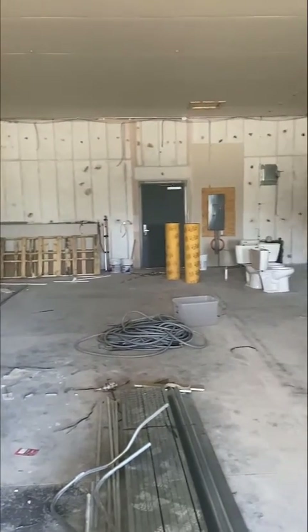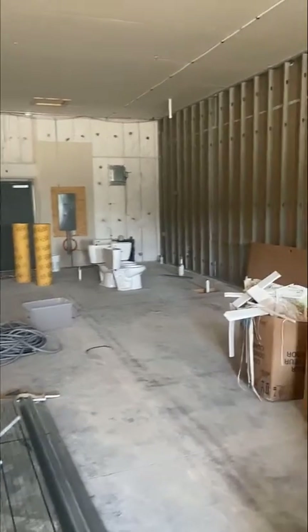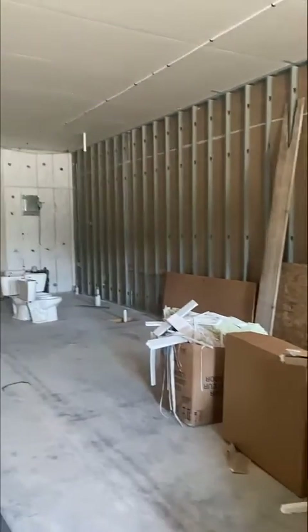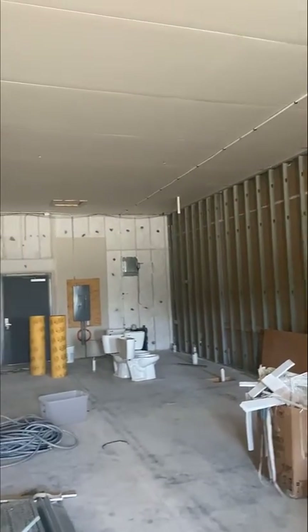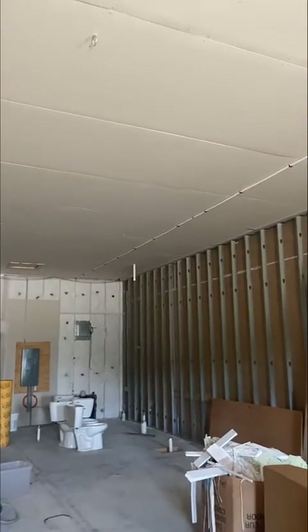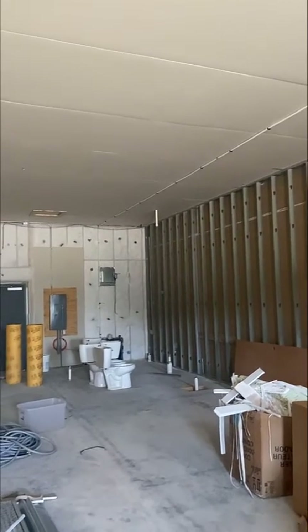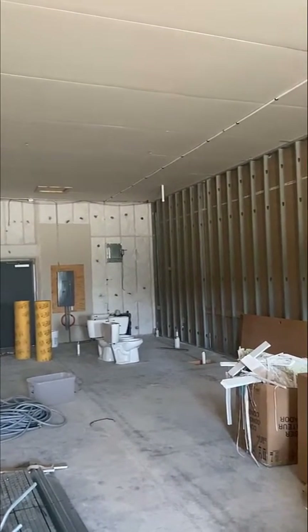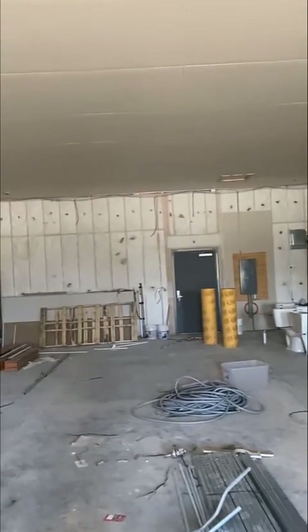This is another example of when you have a clean slate — you can do anything you want. You can put the walls wherever you want. The ceiling is 12 feet up, so we can put a drop ceiling or a suspended ceiling at 10 feet or 9 feet up and still have two or three feet to run ductwork and mechanicals.